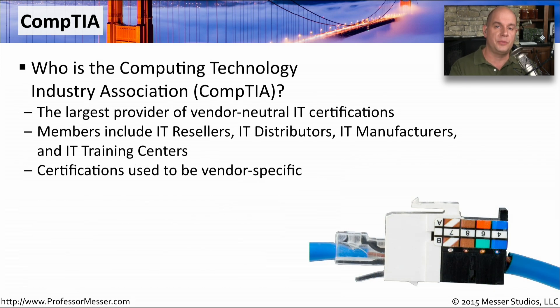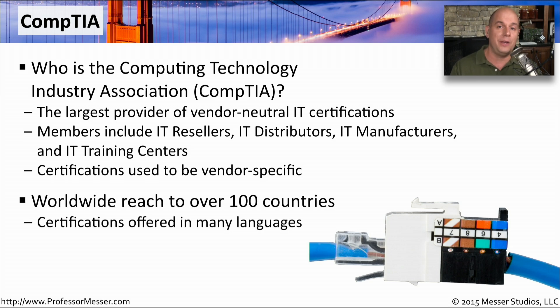The Network Plus certification is provided by CompTIA, the largest provider of vendor-neutral IT certifications in the world. They're also the organization that provides the A-Plus certification, the Security Plus certification, and many others. These certifications used to be managed and maintained by individual companies — if you needed an IBM certification you went to IBM, if you wanted a Dell certification you went to Dell. Instead, all of these companies have become members of CompTIA, and there's now a centralized series of certifications managed from one central place, with a footprint in over 100 countries.